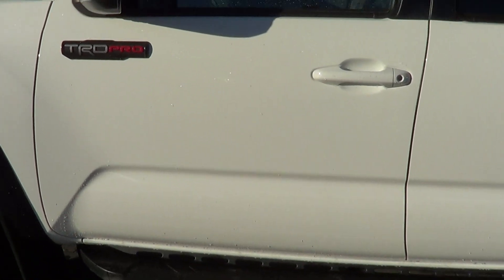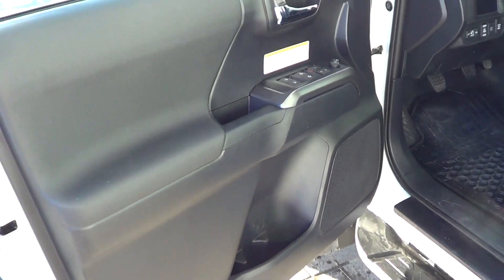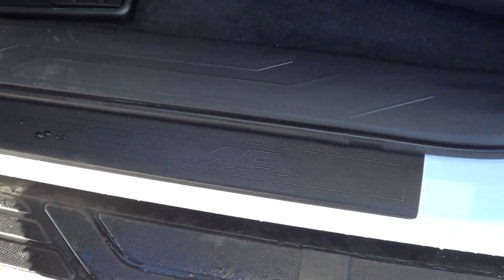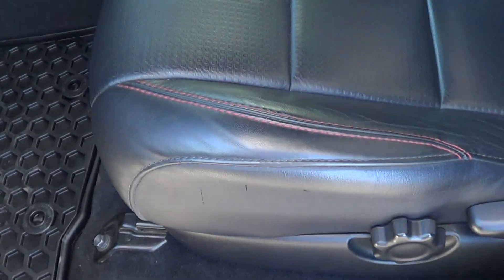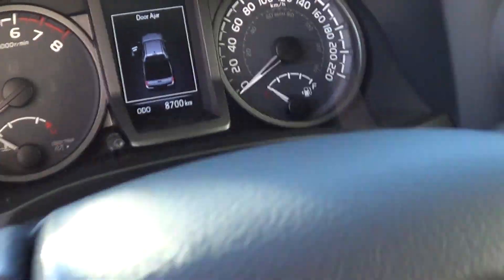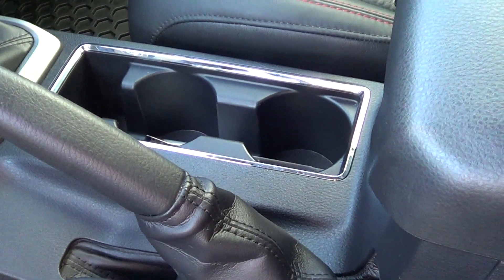Driver's side door again is free of any scratches or marks. Opening up the left front — armrest again has no wear or tear, looks great. Door jambs are free of any marks. Seats are in near-new condition, they look excellent with the nice TRD Pro badging there. Current kilometers on the vehicle are 8,700 exactly. The console is nice and clean, free of any marks or tears, and we've got the sunroof.